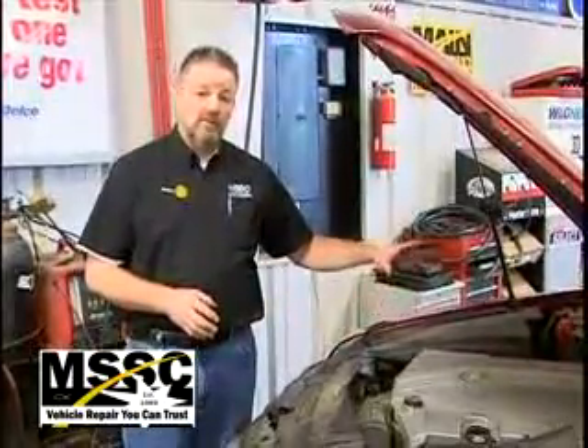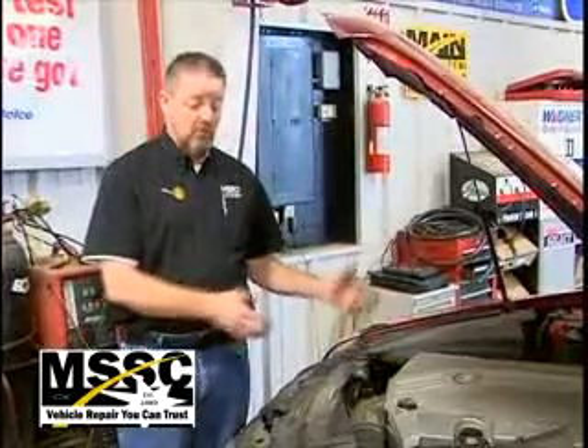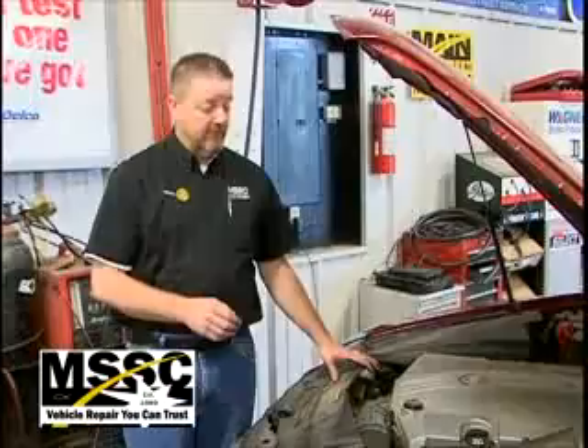On this particular car, the catalytic converter actually comes with the exhaust manifold. So we're going to have to get down to the exhaust manifold and remove it in order to be able to change out that catalytic converter.